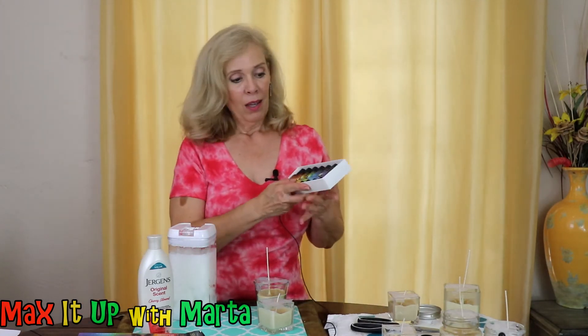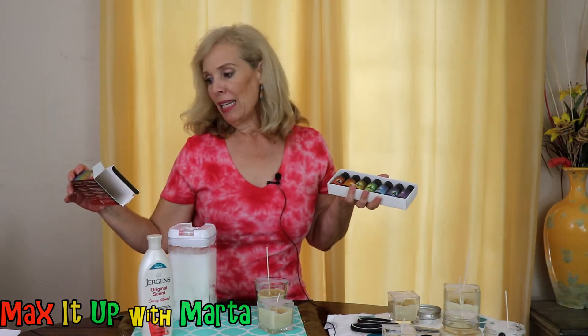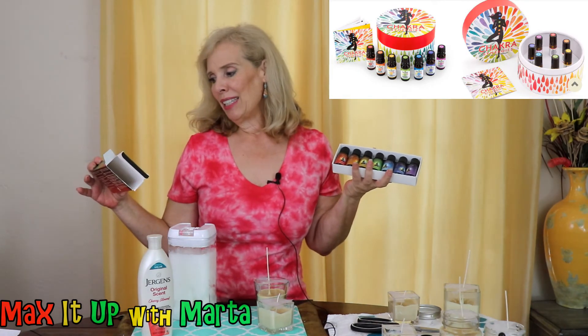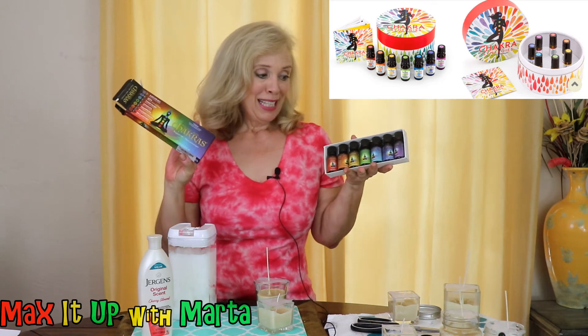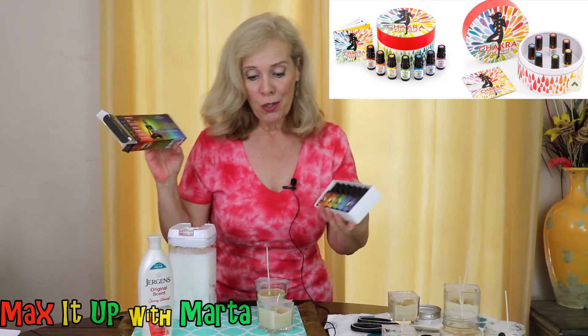I am very impressed with this product. This is called 'The Seven' — they have different kits and the kits are adorable. This one has every single chakra in it. They have other products as well, but this is really amazing. I love it and I think you will too.